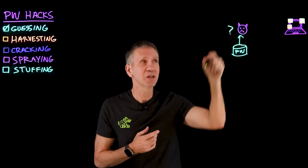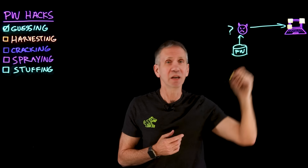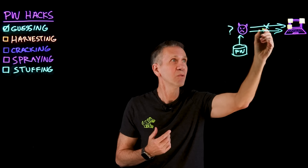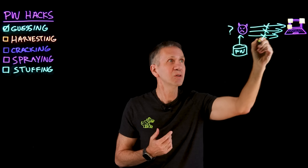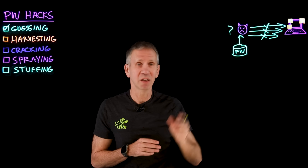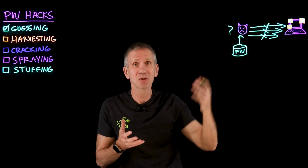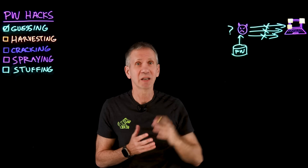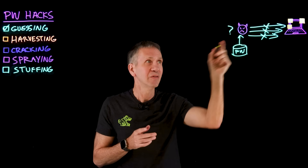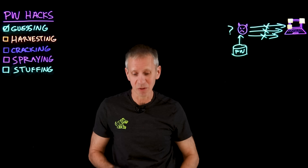If it's a guessing attack, they're going to try to log in. If they're wrong, they try again. And if they're wrong again, in most systems, you get three strikes and you're out. That's why those three strikes policies are in place — so someone can't just keep guessing over and over again. Usually he's going to get three guesses and then the account will be locked out. So unless this is a really good guess, that's probably not a very effective way to do things.